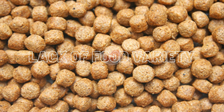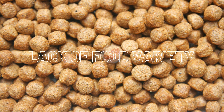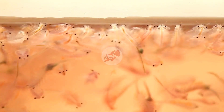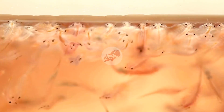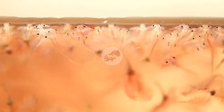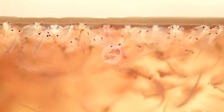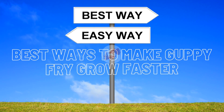Lack of food variety. Adult guppies will live and thrive on dried food — from time to time it is advised to mix up their diet, but it is not as important as it is for fry. If you want to raise healthy guppy fry, it is very important to feed them a variety of food in order to avoid illnesses and provide them with all the minerals and vitamins. Feed them live food daily and offer them dry food as well.